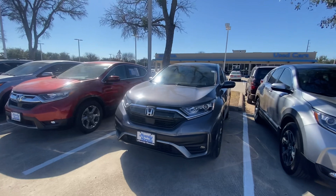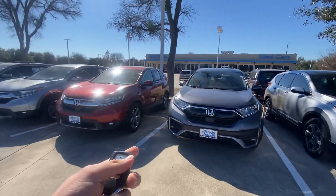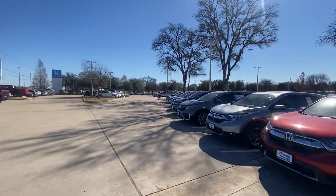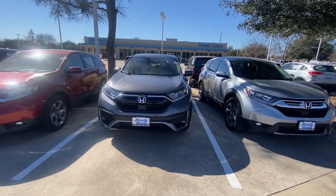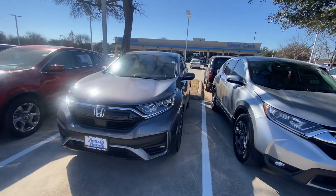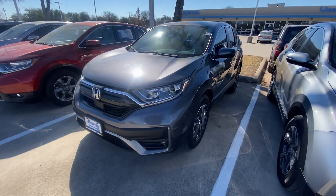Please let me know if you have any additional questions or if you would like to schedule an appointment. As you can see, we do have some other options as well — CRVs and a total of 160 cars — so we can definitely find you something you like that fits your budget. Just let me know; I'd be more than happy to help. Thank you and have a great day, bye bye!